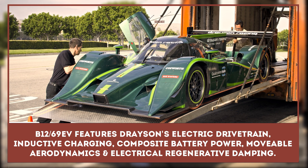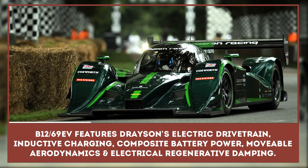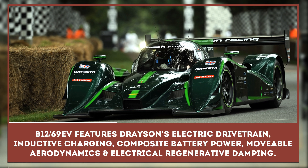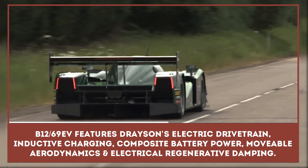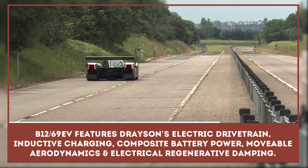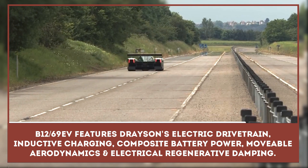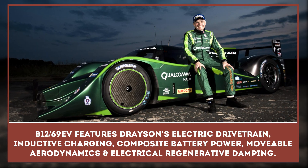Drayson Racing Technologies and the Lola Cars Group have probably created the fastest electric powered racing car in the world. The Lola Drayson B12-69EV features Drayson's brand new electric drivetrain, inductive charging, composite battery power, movable aerodynamics, and electrical regenerative damping.